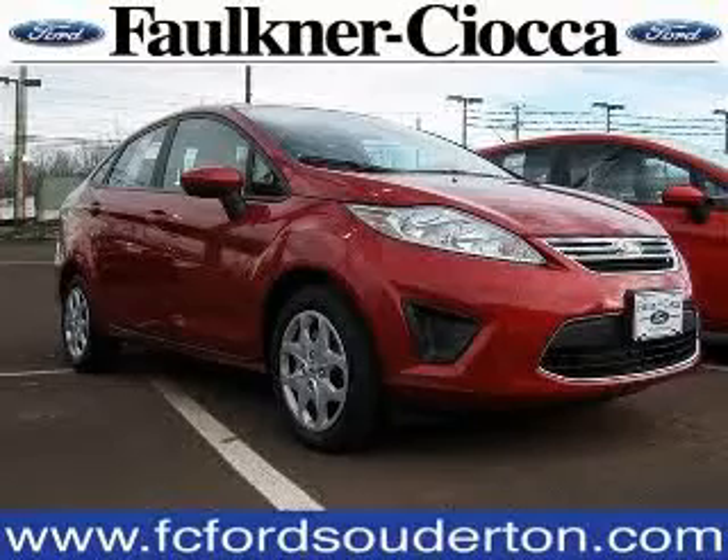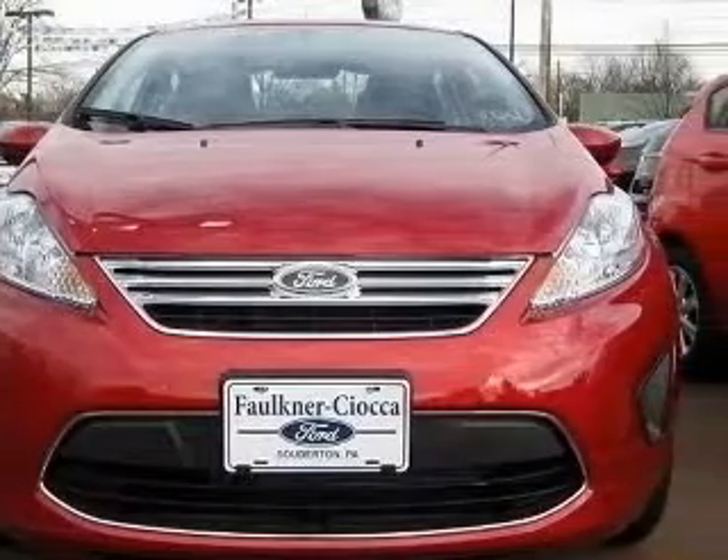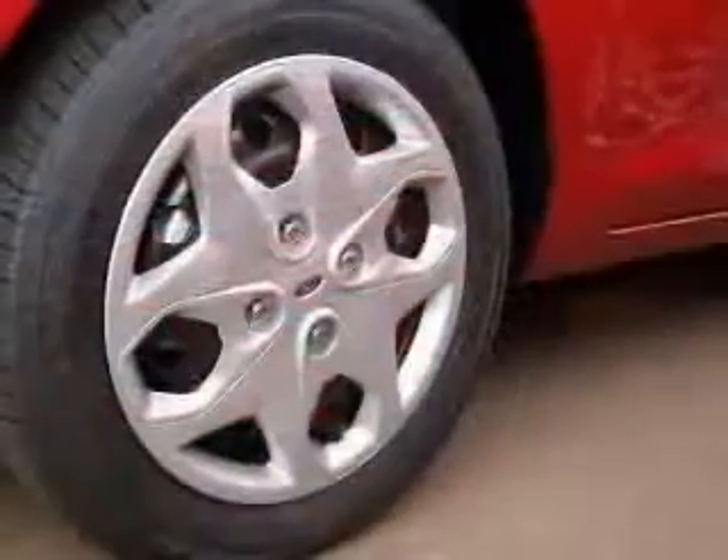We are proud to present this excellent new 2012 Ford Fiesta. This Fiesta has a four-cylinder engine and an automatic transmission. This vehicle has a red candy metallic tinted clearcoat exterior and includes the following options: